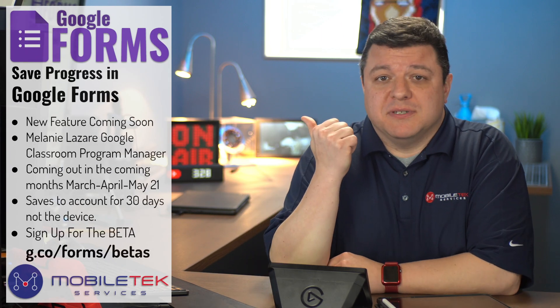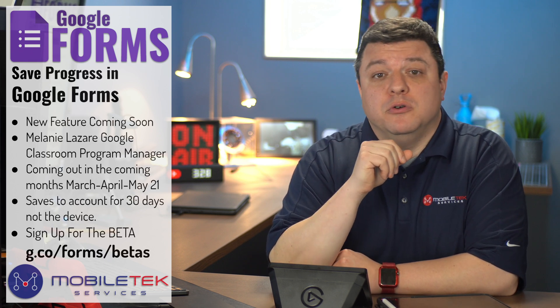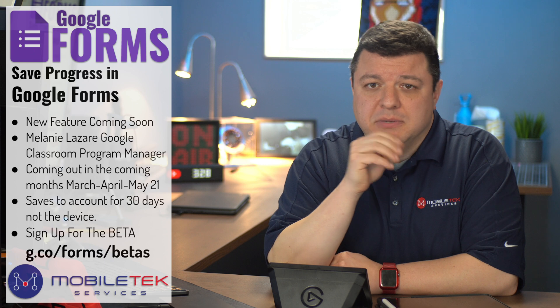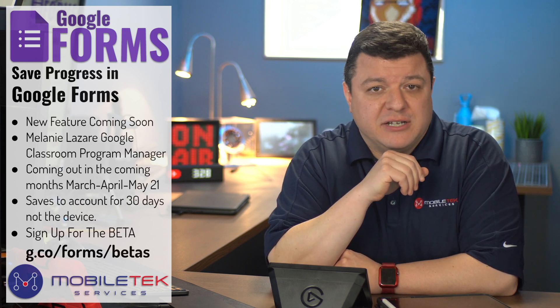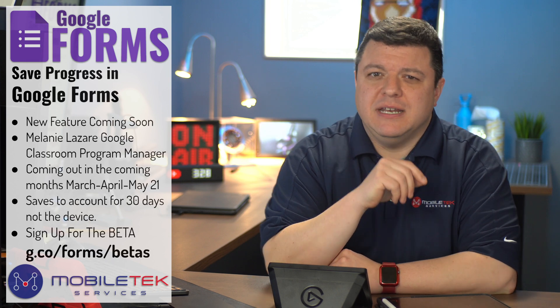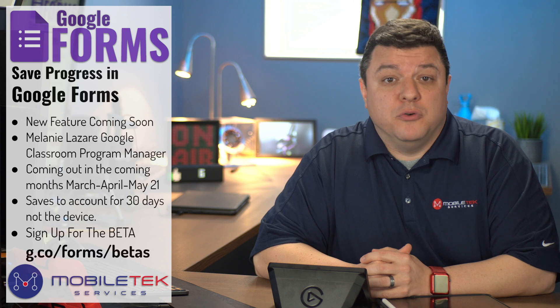Well, hello there. Eric Griffith here again with Mobile Tech Services in Mobile Tech Studio B with a very exciting announcement about Google Forms. Last week, Google announced over 50 new features to their Google G Suite for Education lineup, one of those announcements being a rebrand to Google Workspace for Education. But of those 50 announcements, my absolute favorite was a quick blurb about Google Forms.